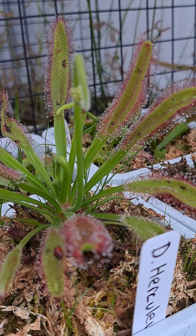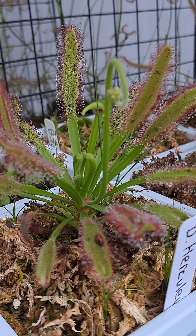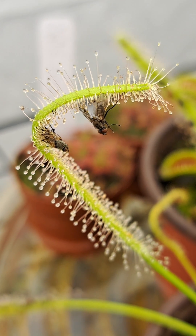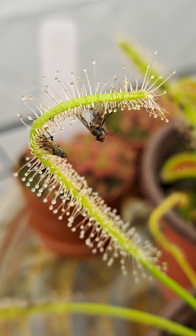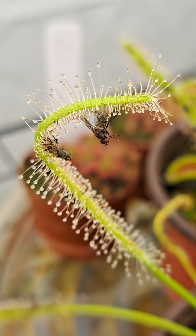The dew drop at the tip of the trichome also serves as digestive enzymes with a pH of 4.0. Once prey is caught by these trichomes, the stalk will then lean towards the prey, fully encompassing it in the digestive enzymes.